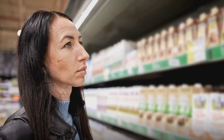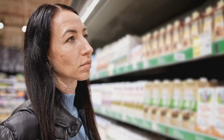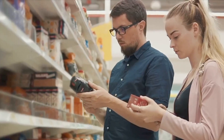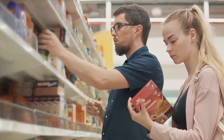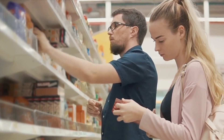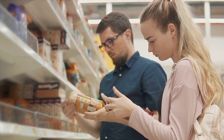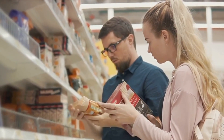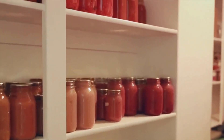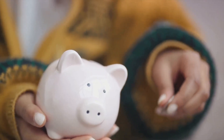Before you even step foot in the grocery store, you need a plan. It's not enough to just have a vague idea of what you need — you need a concrete list. This list should be the result of careful meal planning, which involves deciding what you're going to eat for the week and then breaking down those meals into their individual ingredients. Also, before you create your list, check what you already have at home. There's no point buying more of something if you've got a surplus sitting in your pantry. This will not only save you money, but also prevent waste.